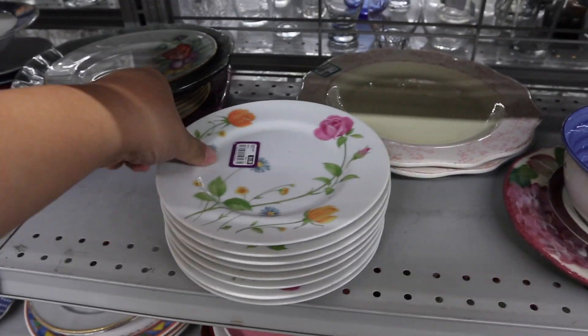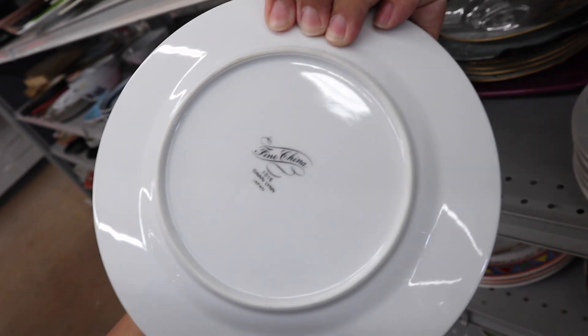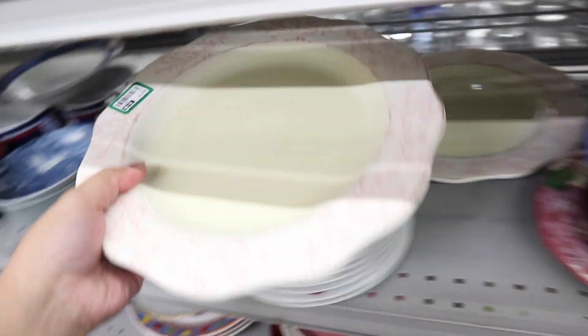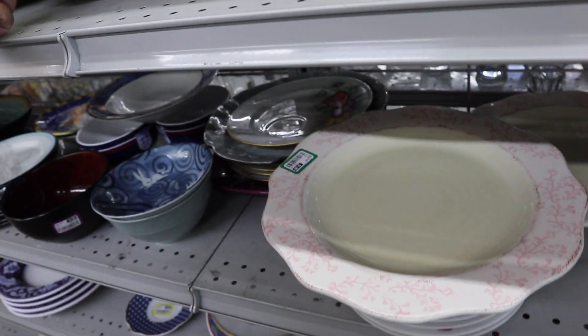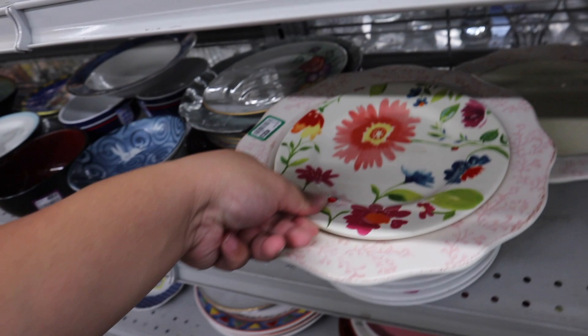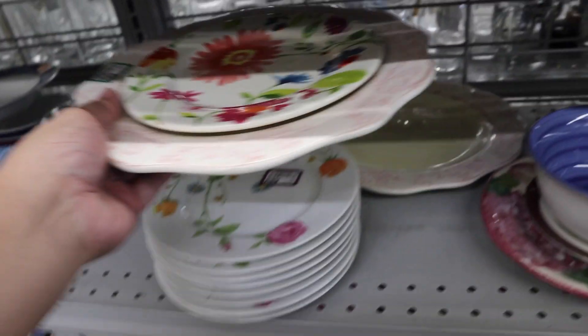Oh, these are really pretty too. Look at that. Fine china — Donlin, made in Japan. These are so pretty and really nice. Imagine having these plates with maybe a slightly bigger one... or even just that. That's actually really cute, right? That's fun.